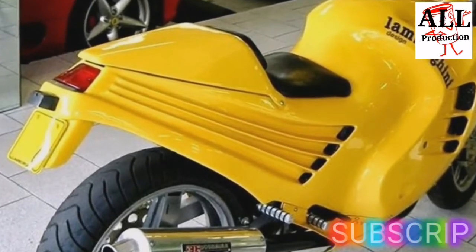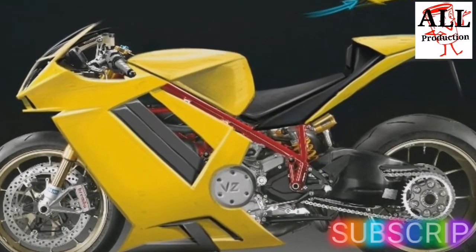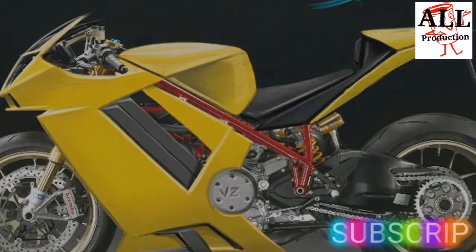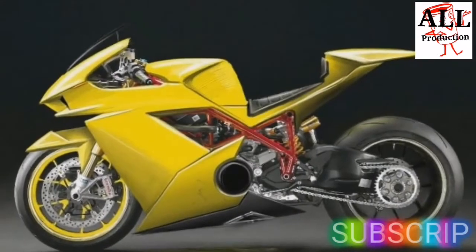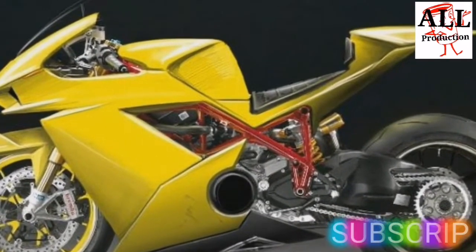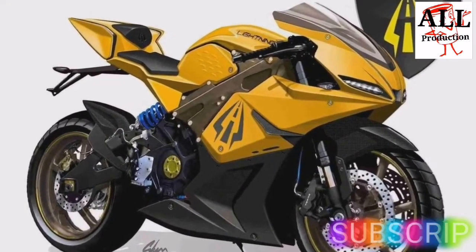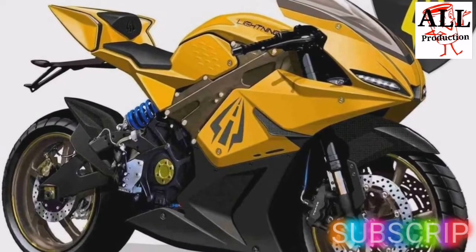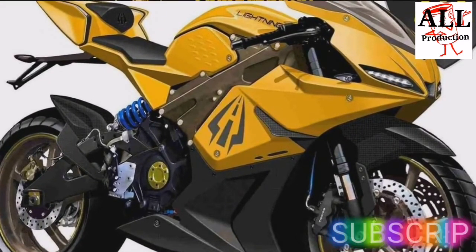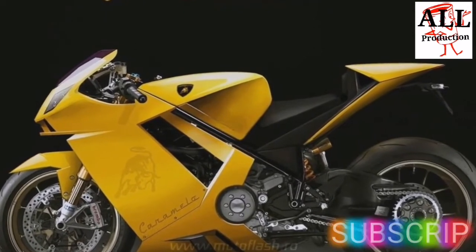How a Lamborghini superbike could look like if the Italian supercar maker would ever consider producing one? The name Caramello comes, like in the case of most Lambo products, from a famous Spanish bull. This defeated a lion and a tiger in the Madrid arena in 1877. The animal's courage and strength impressed the audience so much that they yelled for it to be spared, and his name is remembered to this day.